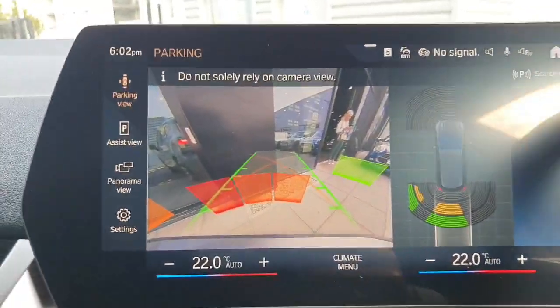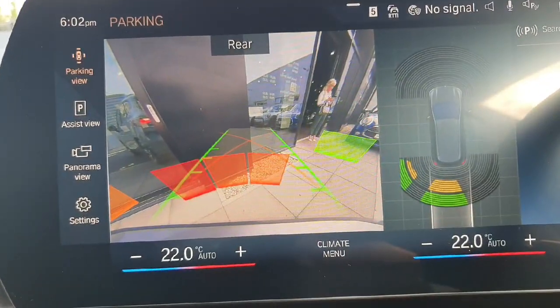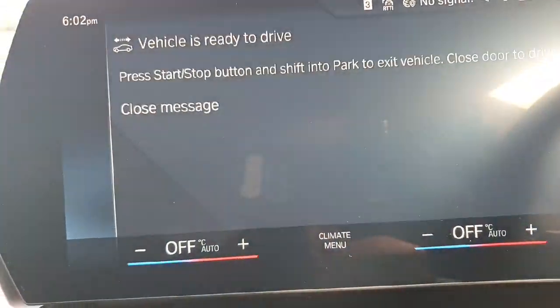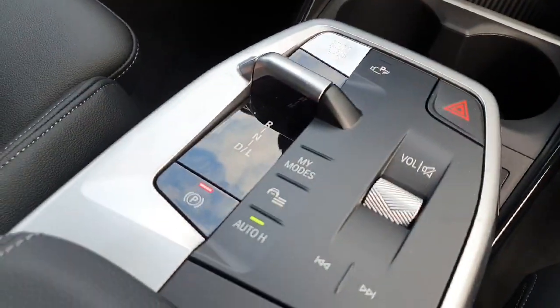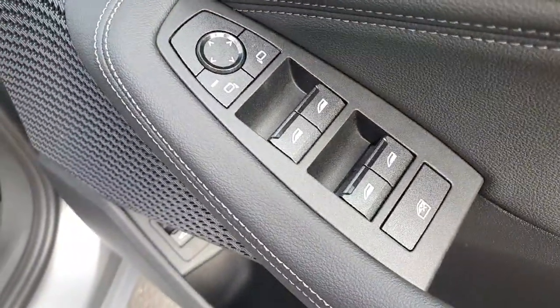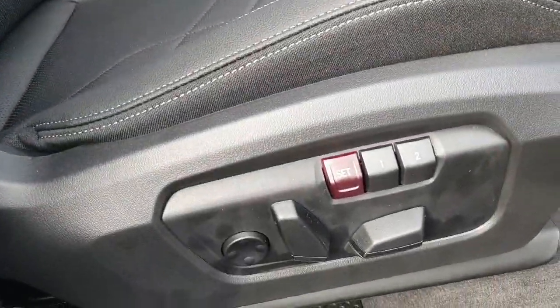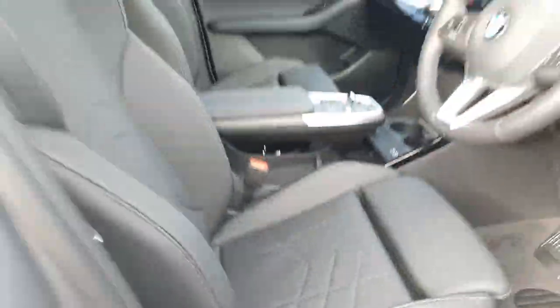The car is also fitted with the rear parking camera and parking sensors, as well as the fully automatic gearbox. It also has fully electric windows and mirrors, and a two-step memory system with fully automatic electric seats.